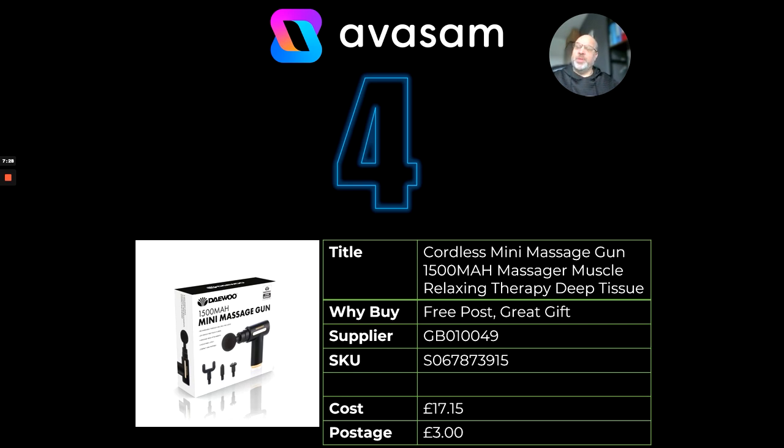At number four, this product has done well for the last two years I've been here. It's Deu — it's got a brand on it. It's a mini massage gun, great as a gift, but also with well-being and fitness in mind next month there are going to be a lot of aching joints and muscles. Even if you're selling other fitness equipment, sell this alongside it. I think we've got some massage oils as well from Supplier 164, so you can put a really nice range of products together around fitness. £17.15, just £3 postage.